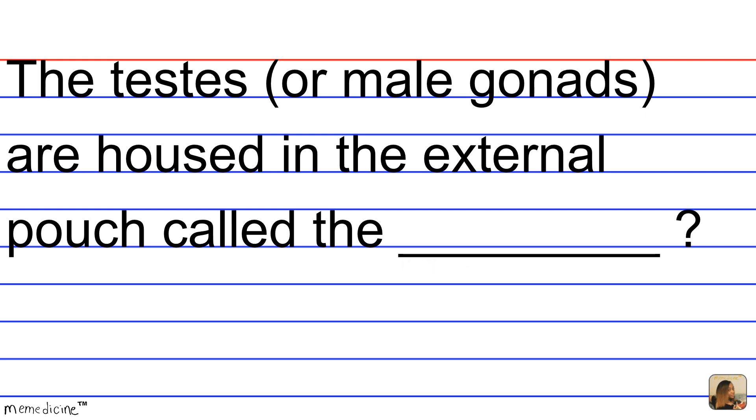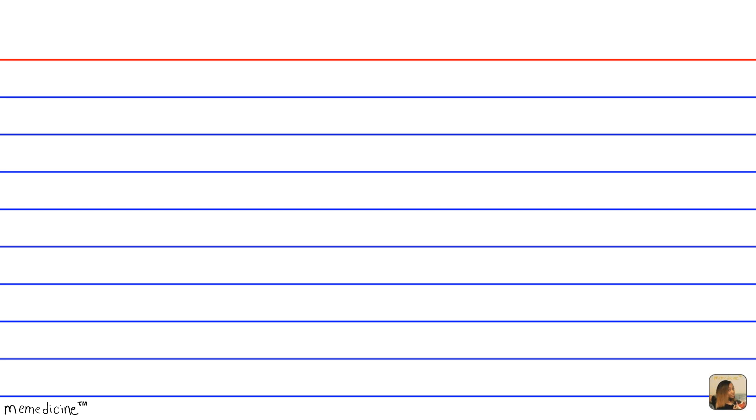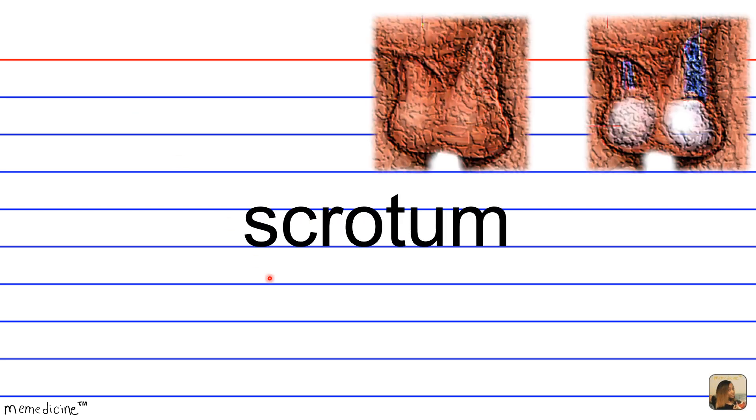I'll give you a moment to think. Okay, so the testes are housed or pouched in the scrotum.